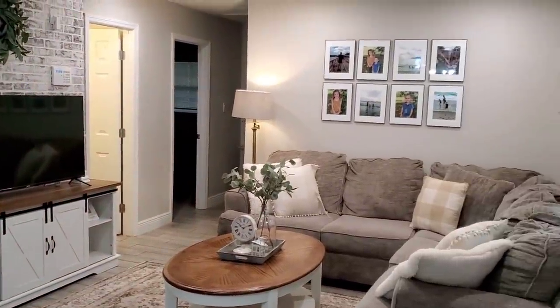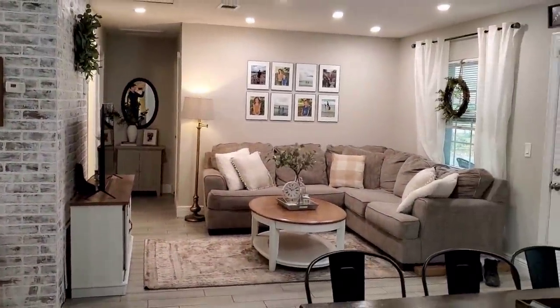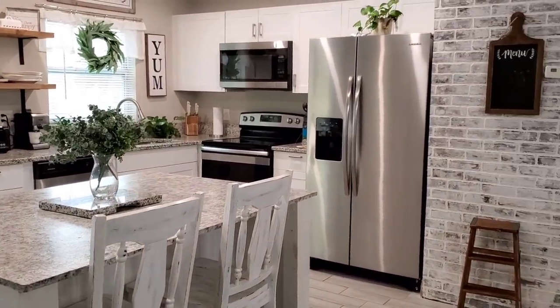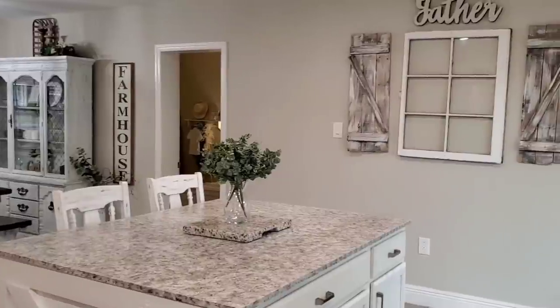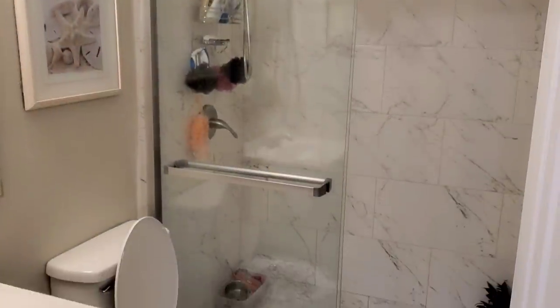So that is going to be it for today's video. I figured I would give you just a few overviews of every room. I really appreciate you watching today's video. Please don't forget to give it a thumbs up. Please make sure you're subscribed so you don't miss my future uploads. And if you have any questions about anything in my house, please feel free to just reach out in the comments and I will do the best I can to get back to you. I appreciate you watching and I'll see you in my next video. Bye, y'all.